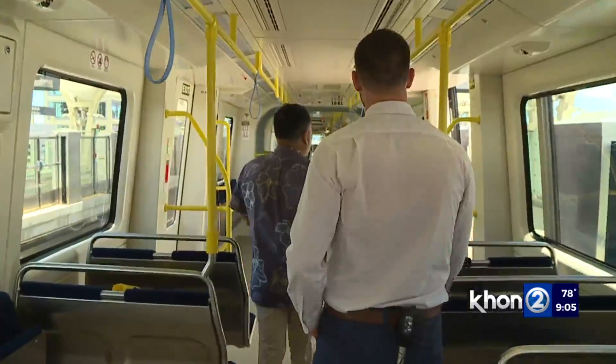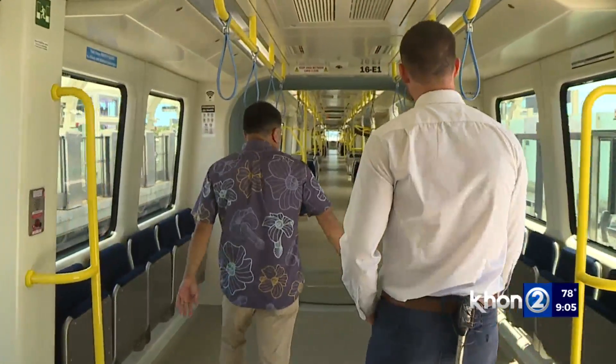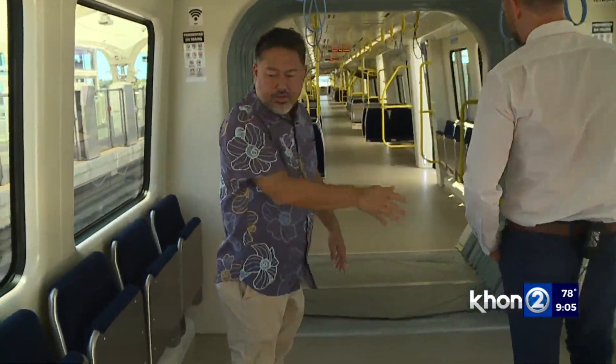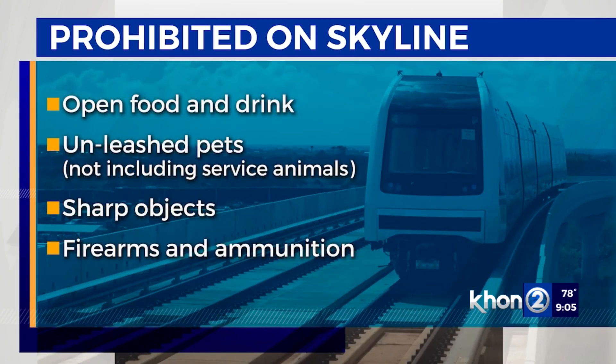All aboard. When you get inside, there's lots of space and storage. As for what you can bring, it's elevator courtesy — but no open food and drink, unleashed pets not including service animals, sharp objects, firearms, and ammunition.